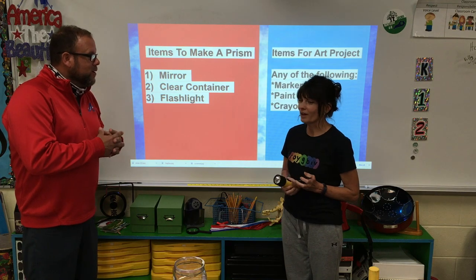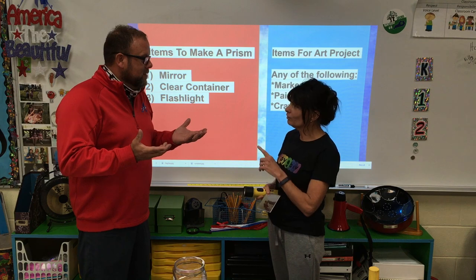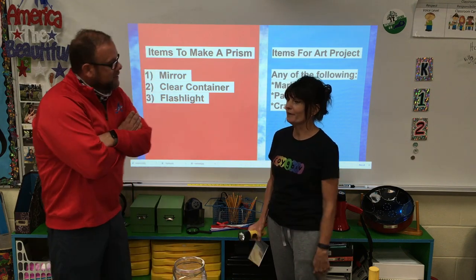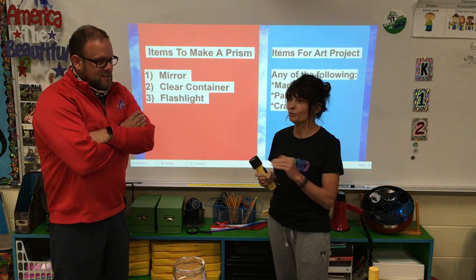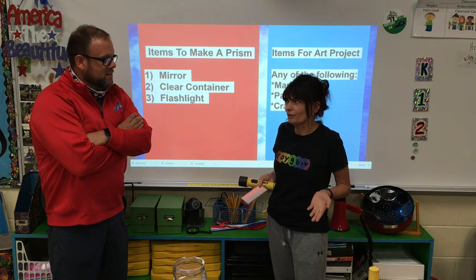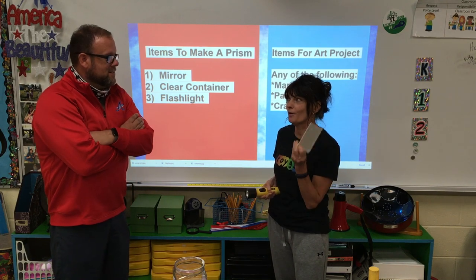Where can you get a prism? Can you buy one? You can do both. I've never seen one at Walmart. You know what? I've never seen one at Walmart either, but I think you can get one on Amazon if you just type in 'prism.' However, most kids don't get to order off Amazon, so we're going to show them how to make a homemade prism.